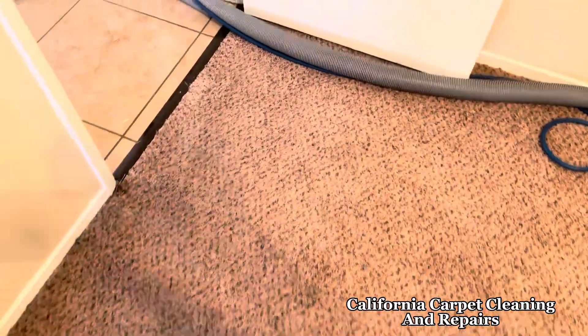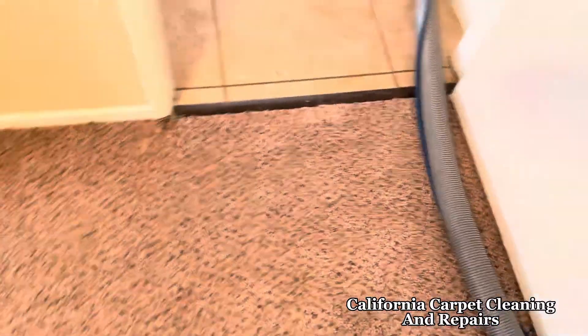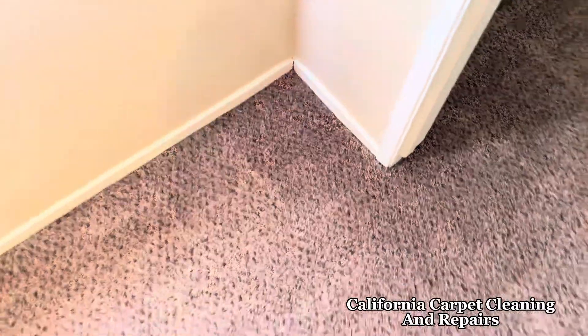Hey, what's going on guys? Here we are. We got the repairs done and as you can see, that's great. Here is the patch in the corner, padding and patching down. That's great.